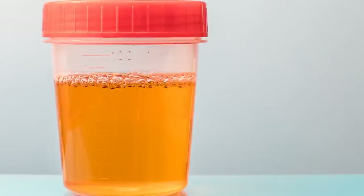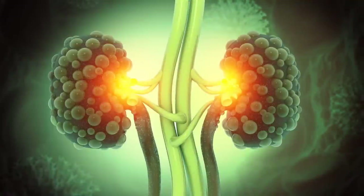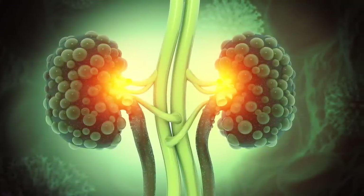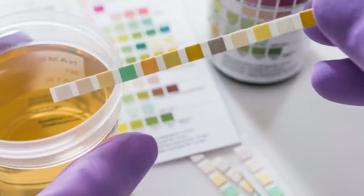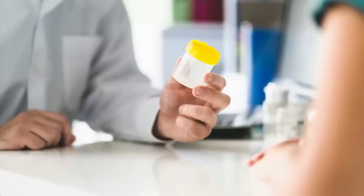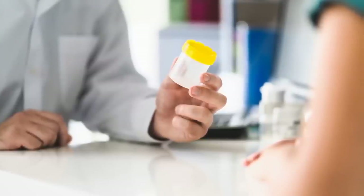If caught early, proteinuria is very treatable for most people. But once your kidneys are badly damaged, they can't heal or regrow those vital filtering units. That's why getting checked when protein loss first begins offers the hope of stabilizing it before the vicious cycle speeds up.